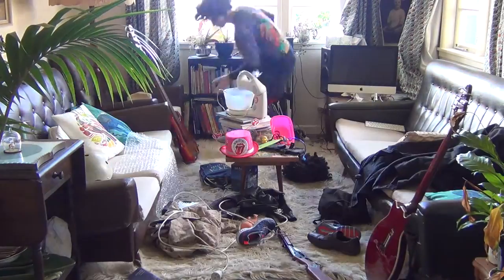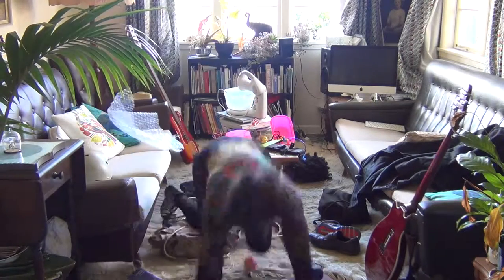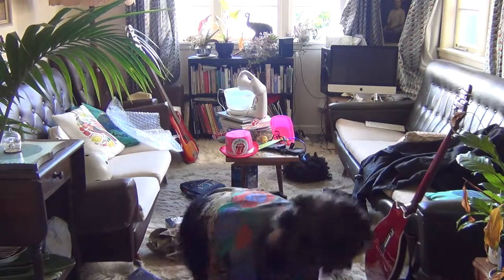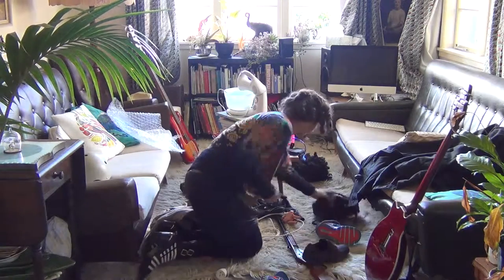Do you struggle to find time to tidy your house? Are you constantly tripping over things that have been left lying around? Are you embarrassed when people pop into your home and find it's a mess? It's hard to find the time to put everything in its place and sometimes you don't have enough spaces to store everything anyway.